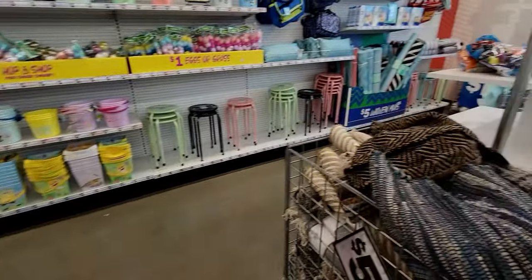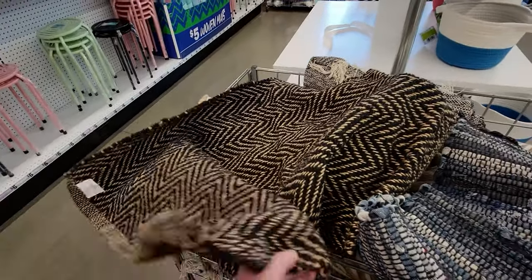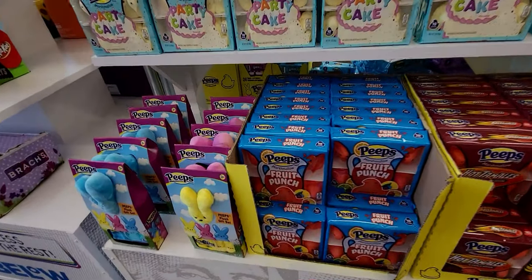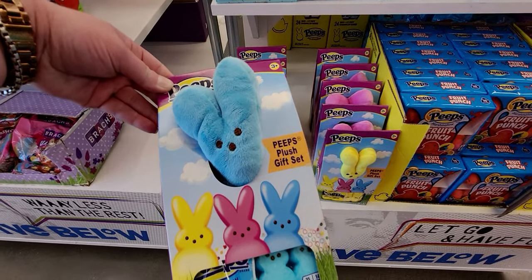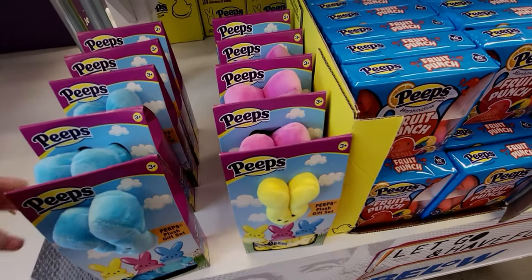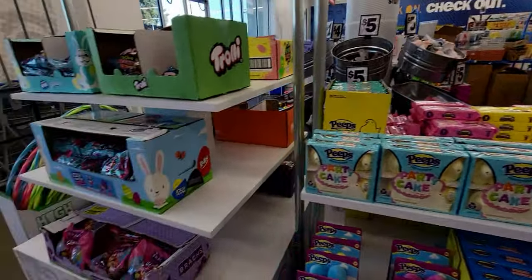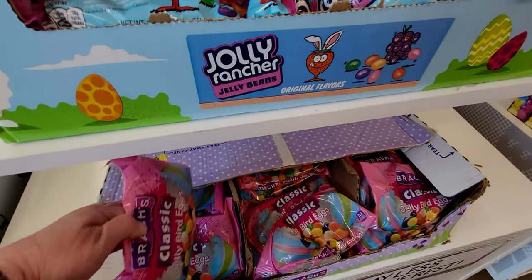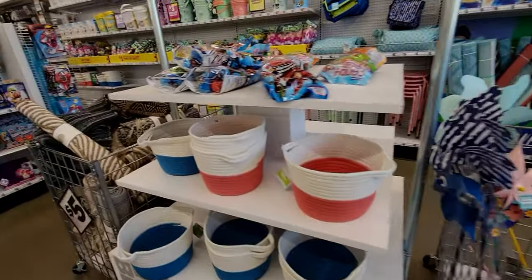Let's head over — more gorgeous rugs for five dollars, beautiful patterns. More Easter candy over here: Peeps with a little plushie in green, blue, yellow, and pink. Lots of Peeps! Classic jelly beans too. Let's keep going, there's lots to see in this big store.